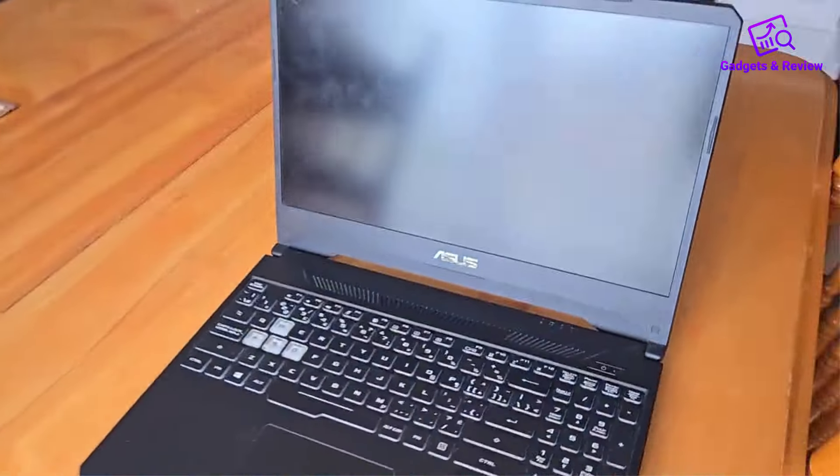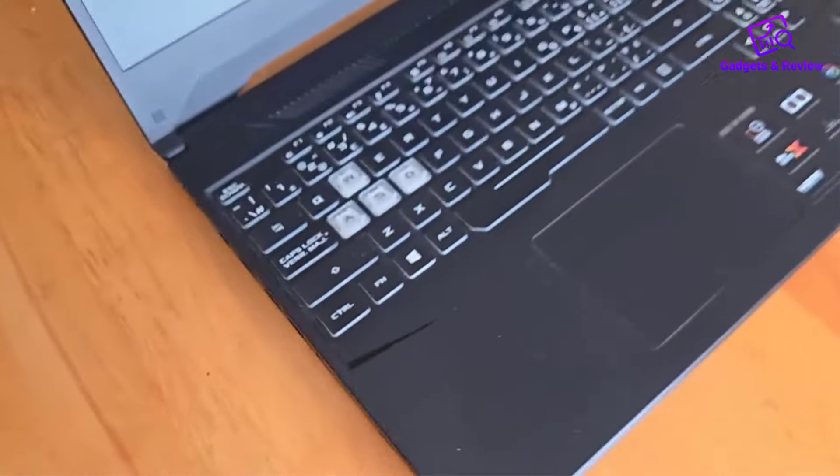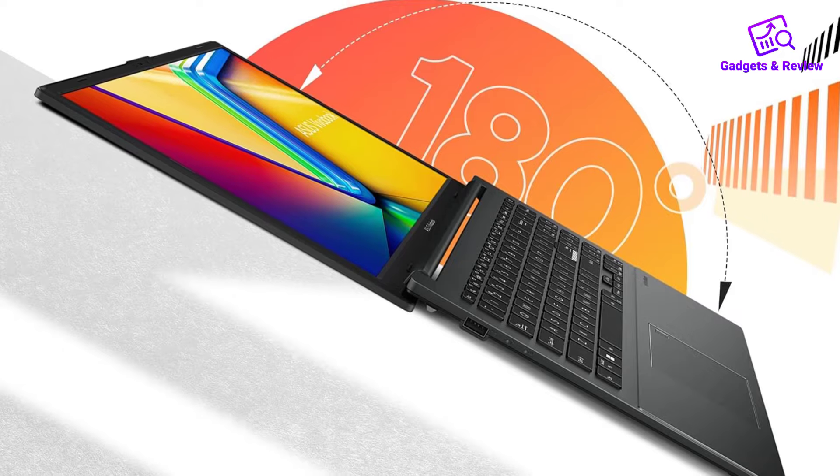The ErgoSense keyboard is comfortable to type on, and the precision touchpad is responsive, offering a pleasant user experience. The 180-degree hinge is a nice touch, allowing for more flexible viewing angles.